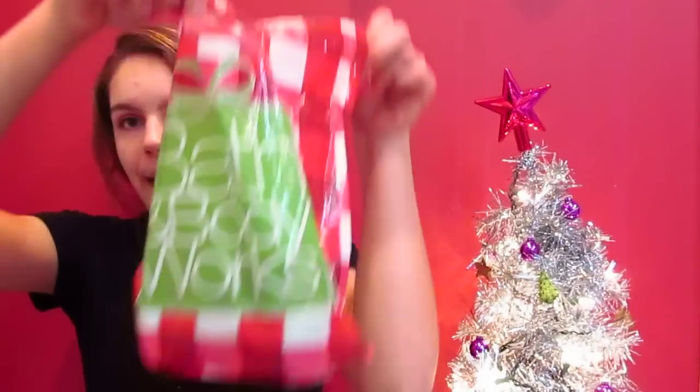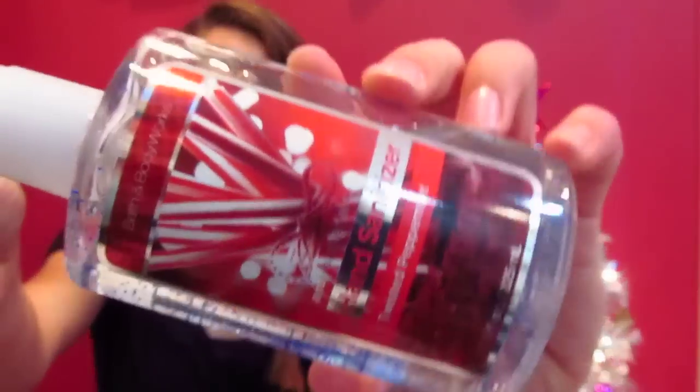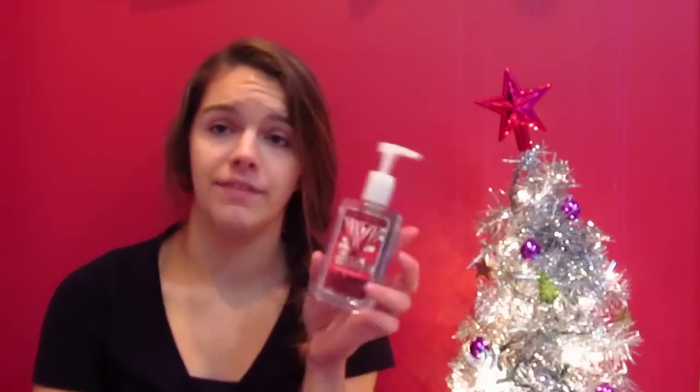The next place that I went was Bath and Body Works. I typically don't buy stuff here because it's so expensive, but since it was Black Friday and I needed a couple things, I decided to go ahead and get them. The first thing I got is an antibacterial hand sanitizer in Twisted Peppermint. This is the best scent of winter and Christmas — it smells exactly like peppermint and those cookies. This was $5, which isn't really that bad for scented. I just fill up my old mini ones for my purse with it.